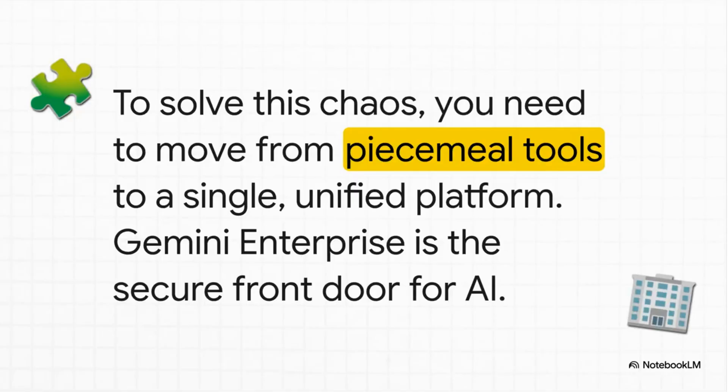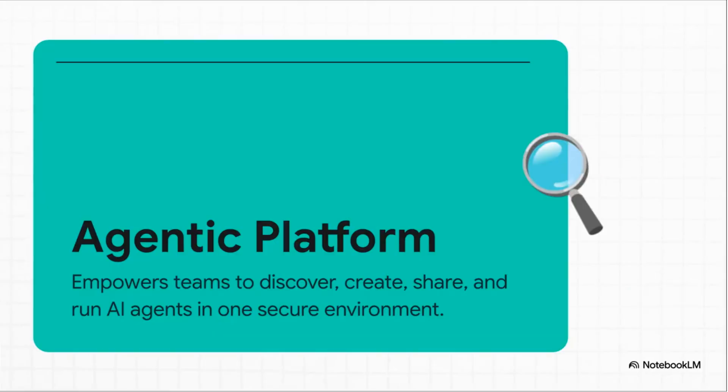Think of Gemini Enterprise as the new secure front door for all things AI at your company. At its core, it's something called an agentic platform. Here's a simple way to think about it: it's like a central nervous system for all the AI in your company — one place where you can manage all these AI assistants, or agents, that are designed to automate super complex workflows for everyone on your team.